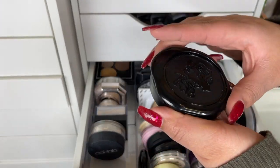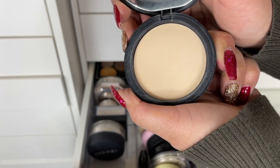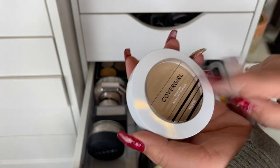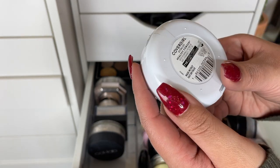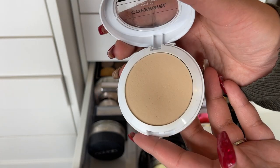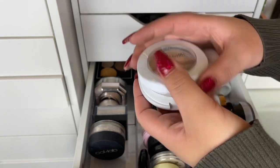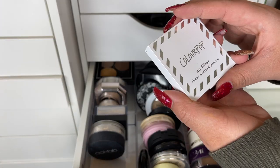The Kat Von D Blotting Powder in Light — I need to use this more, I don't remember the last time I used it but I remember really liking it. This one is super nice but I think it's discontinued — the CoverGirl Vitalist Healthy Powder in Classic Ivory. They run a little dark but it's beautiful to use as just a foundation or to set and smooth the skin.